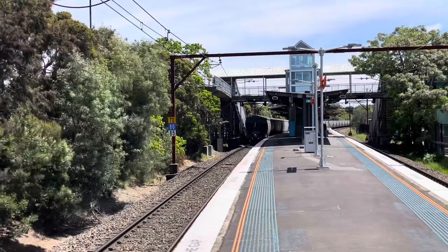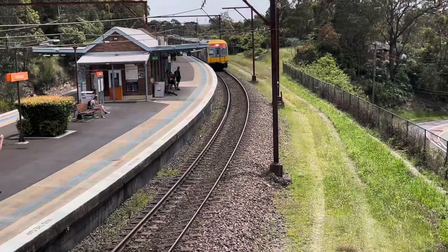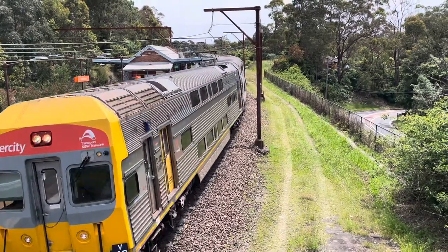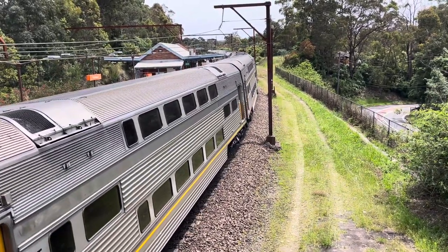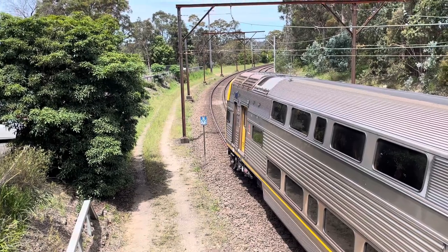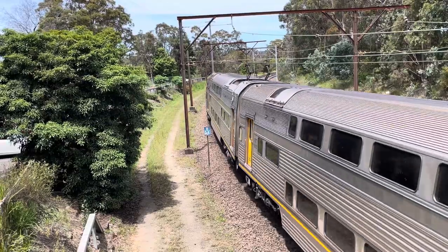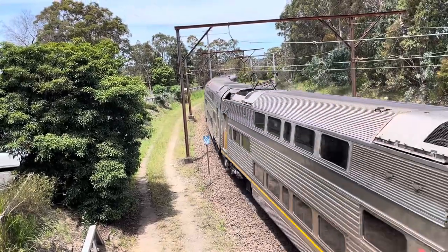So that was a Cube Logistics grain train with CF4420, CF4408 and CF4406.